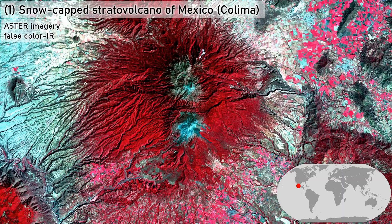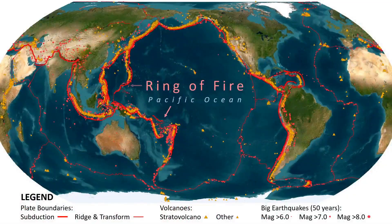Legend has it that God sits atop this throne of fire and ice. About 85% of the world's stratovolcanoes and 90% of all earthquakes are located around the Pacific Plate margins, forming the Ring of Fire.